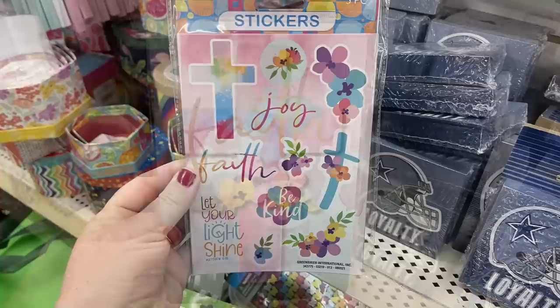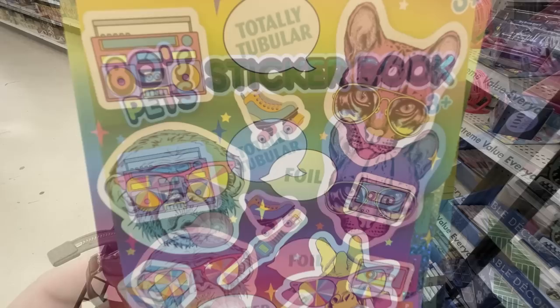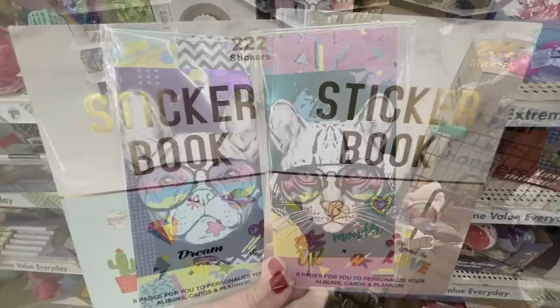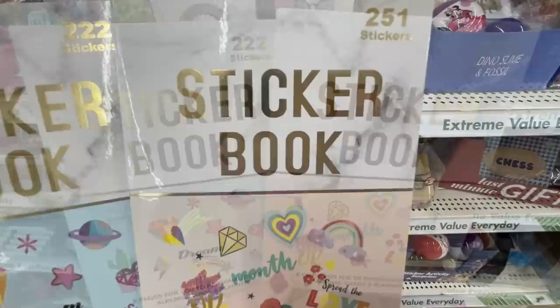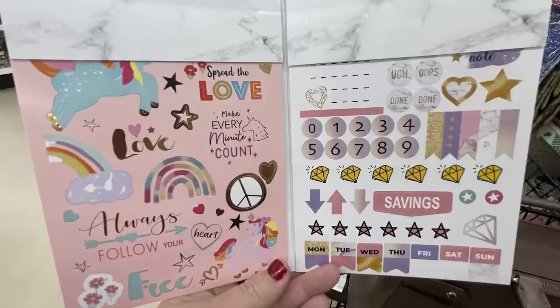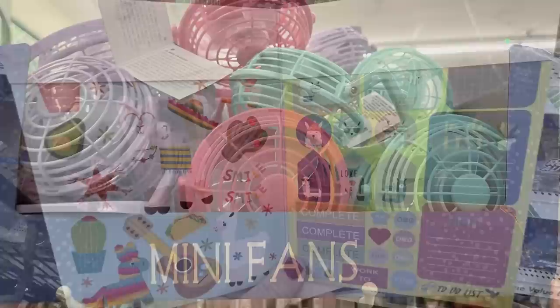The Crown Jewel brand also put out a journal that says 'Faith' with a cross on the front and coordinating stickers. There are also 80s pets sticker books with radios, cassette tapes, Rubik's cubes, watches, skateboards, and animals wearing sunglasses. You can also get list pads and two sticker books - one with 251 stickers and the other with 222. When you open them there are eight pages to personalize, plus albums, cards, and stickers on both sides. They also have mini fans restocked in three different colors, battery-operated.